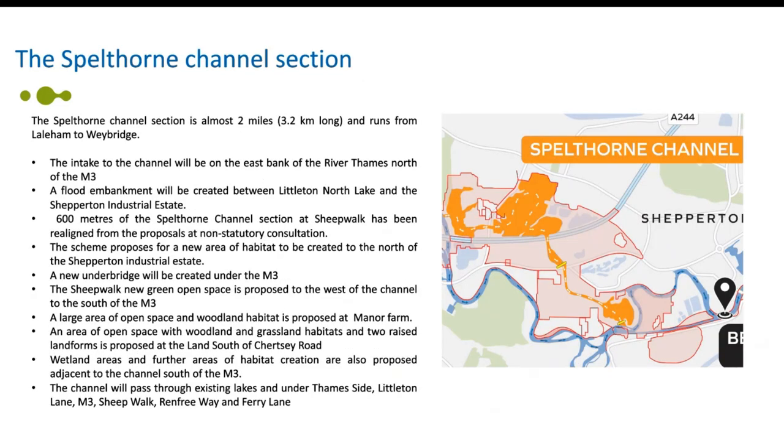The Spellthorn channel is almost two miles long and will run from Leyland to Weybridge. The intake to the channel will be on the east side of the River Thames to the north of the M3. There'll be a flood embankment created between Littleton North Lake and Shepparton Industrial Estate. There's a section of approximately 600 metres of the Spellthorn channel at Sheepwalk that's been realigned from the proposals presented at the non-statutory consultation back in 2022. The scheme proposes a new area of habitat to be created to the north of the Shepparton industrial estate, and a new underbridge will be created under the M3. The Sheepwalk new green open space is proposed to the west of the channel to the south of the M3.